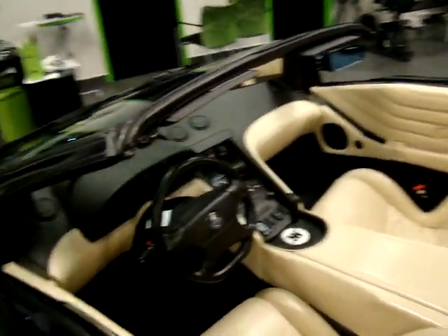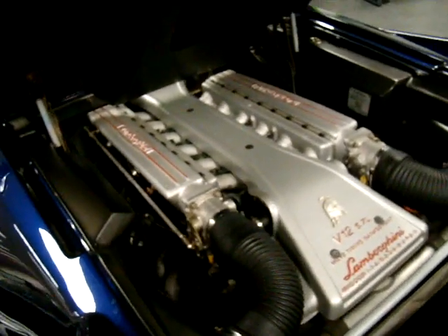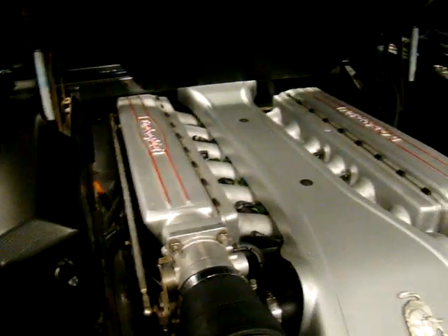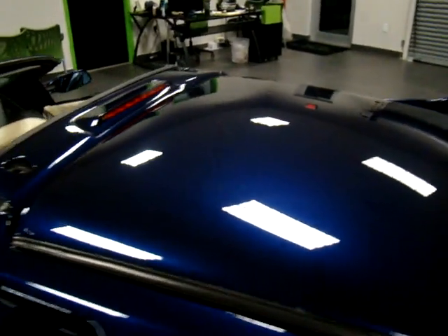I'll go ahead and open up the engine bay for you here. This is a 5.7-liter V12 motor producing 492 horsepower. All the trim in the engine bay is, of course, carbon fiber. You can see that you can still open the engine bay even with the top mounted on top.